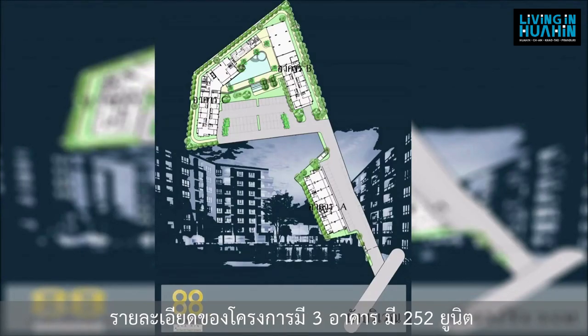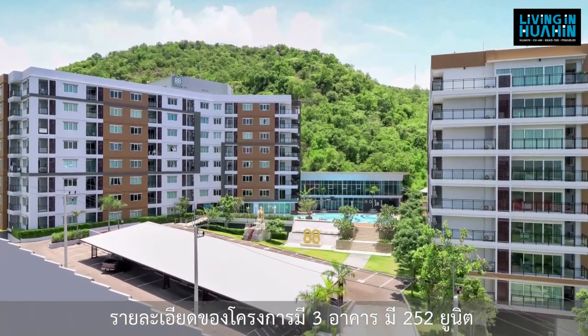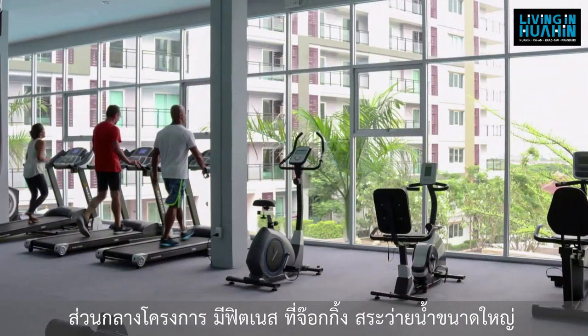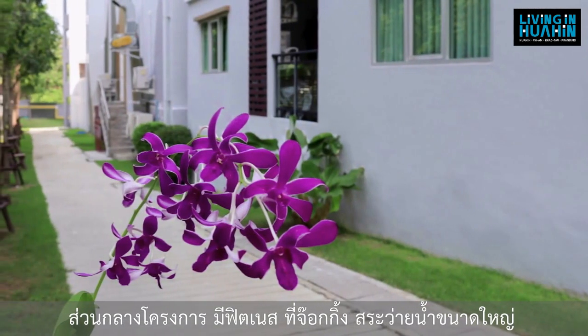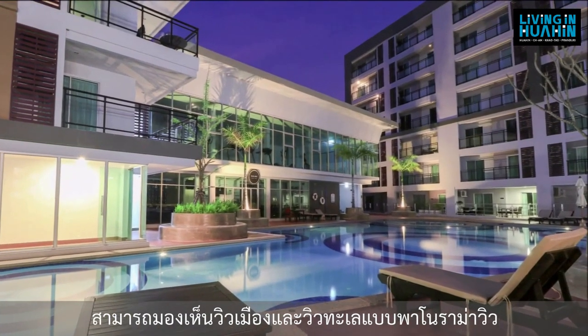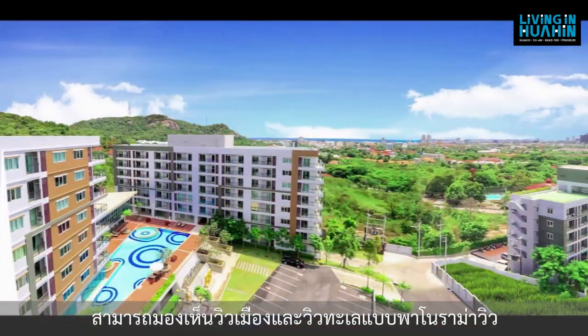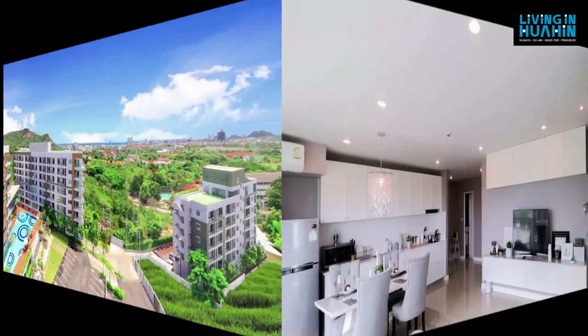Details of the project: they have 3 buildings and 252 units. For facilities, they have fitness, jogging track, and a large swimming pool. The location behind is mountain and in front is sea, so you get a surrounding panoramic sea and city view of Hua Hin.